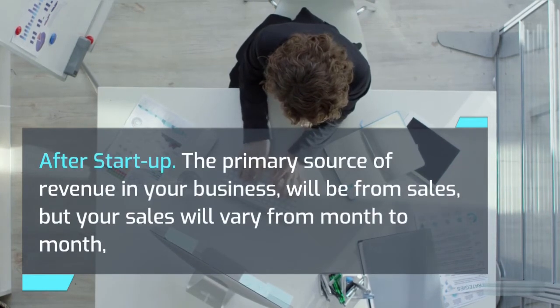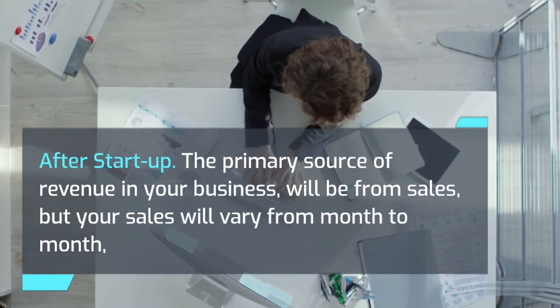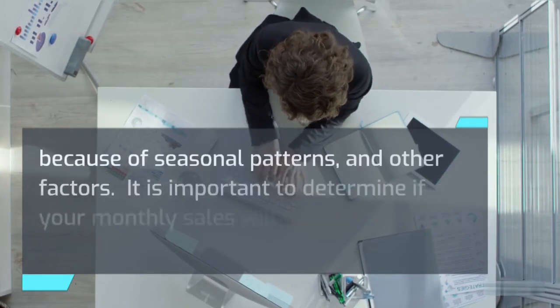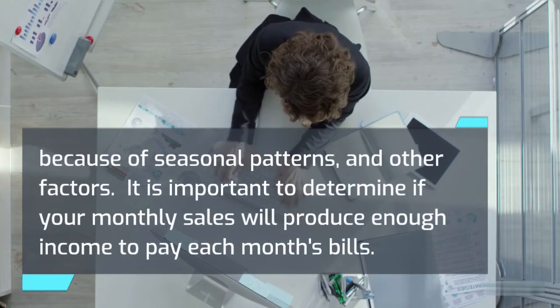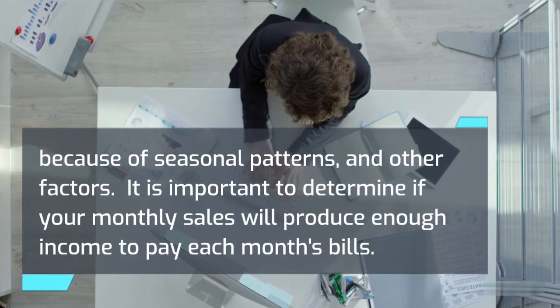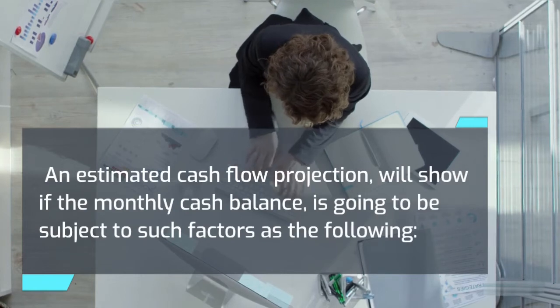After startup, the primary source of revenue in your business will be from sales, but your sales will vary from month to month because of seasonal patterns and other factors. It is important to determine if your monthly sales will produce enough income to pay each month's bills. An estimated cash flow projection will show if the monthly cash balance is going to be subject to such factors as the following.